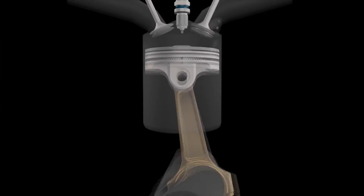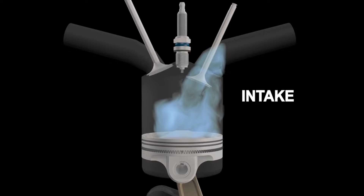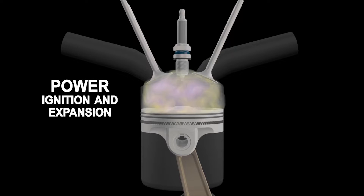In the absence of a spark, fuel in the combustion chamber would not ignite. For many years, spark plugs have been a crucial part of internal combustion engines. To produce a spark that ignites the fuel-air mixture inside the combustion chamber, spark plugs are made to transmit an electrical signal from the ignition coil at a specific time.